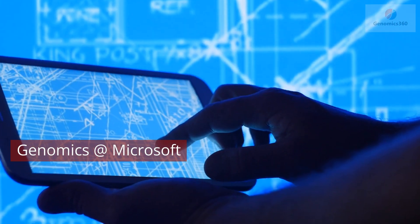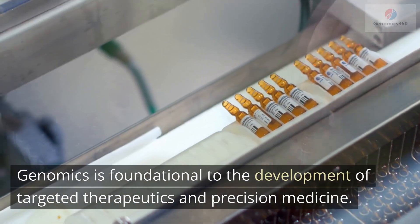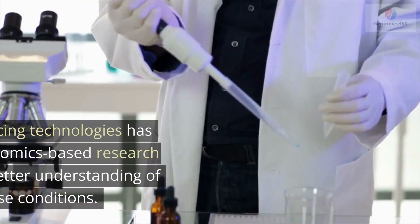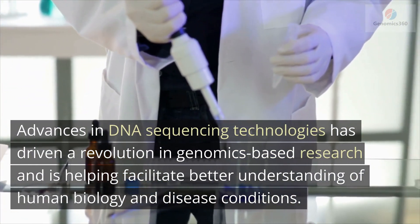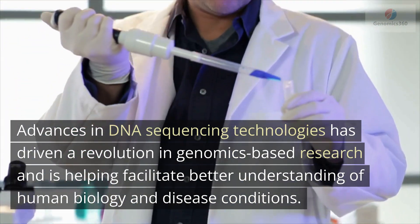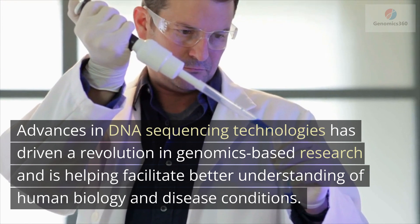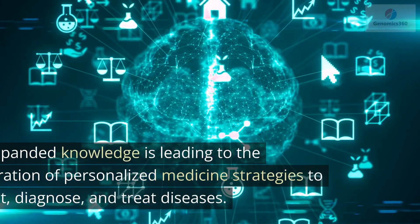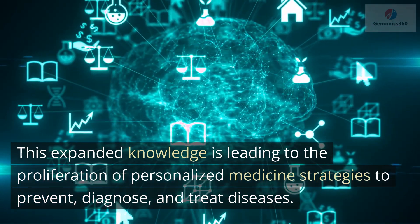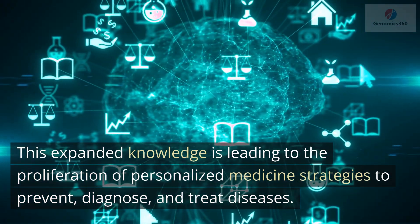Genomics at Microsoft. Genomics is foundational to the development of targeted therapeutics and precision medicine. Advances in DNA sequencing technologies has driven a revolution in genomics-based research and is helping facilitate better understanding of human biology and disease conditions. This expanded knowledge is leading to the proliferation of personalized medicine strategies to prevent, diagnose, and treat diseases.